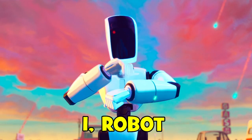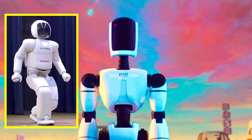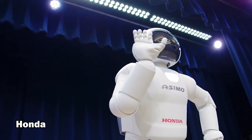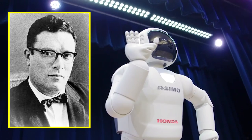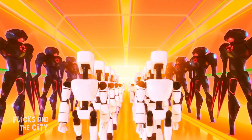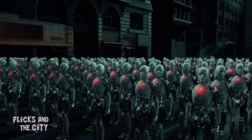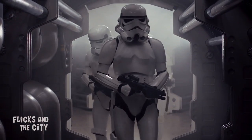The look of the movie's sleek white robots draws on Honda's humanoid robot Asimo, created in the year 2000 and named after sci-fi writer Isaac Asimov. The scenes of marching robot armies are also reminiscent of both the movie iRobot starring Will Smith and the Stormtroopers from Star Wars.